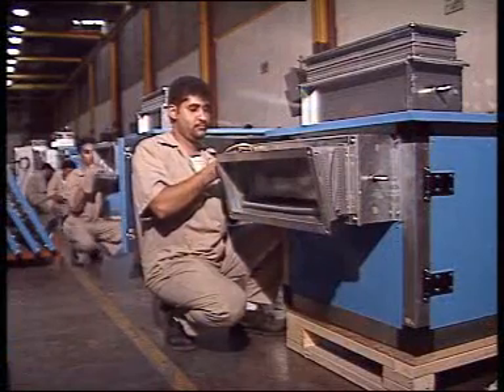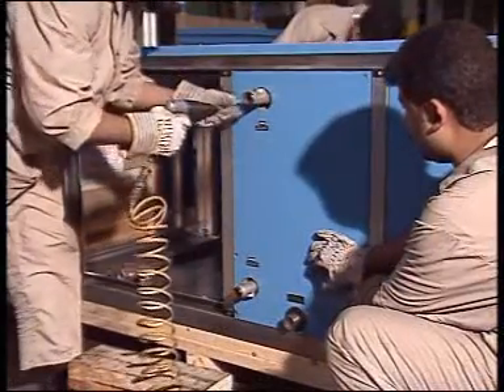The fourth assembly line is for the larger air-cooled chillers for usage in larger buildings or institutions such as hospitals, hotels and office buildings throughout the Gulf region.